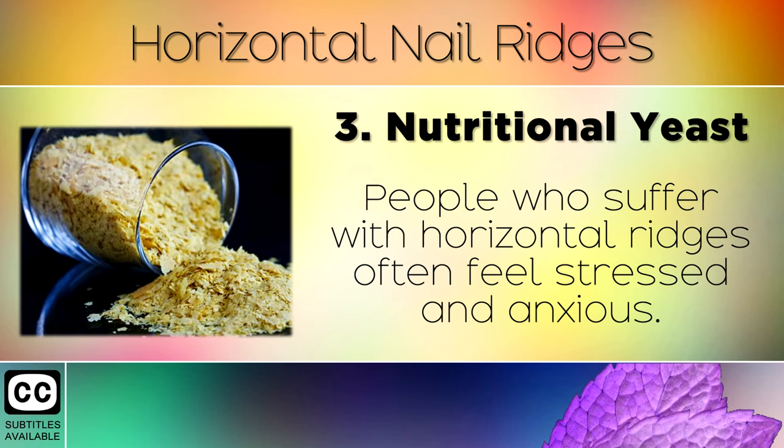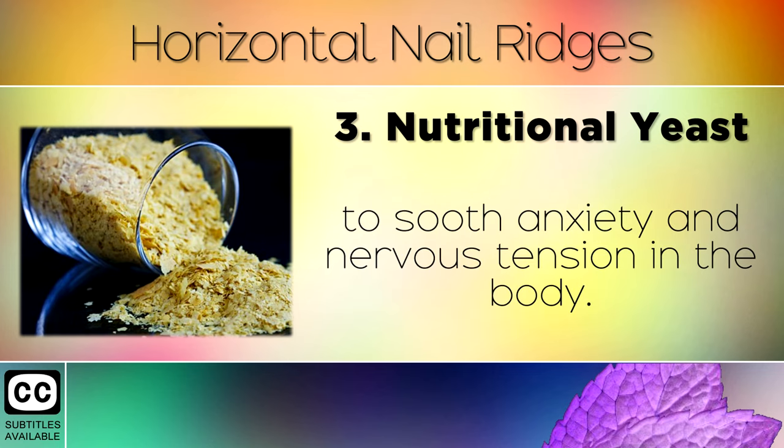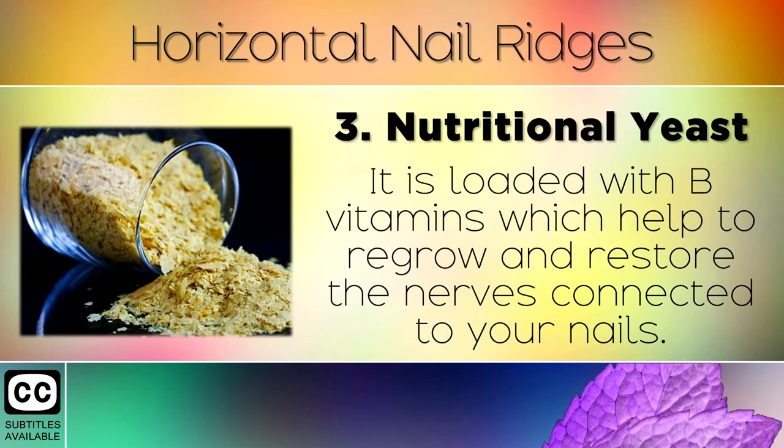Remedy 3: Nutritional Yeast. People who suffer with horizontal ridges often feel stressed and anxious. Eating 2 tablespoons of nutritional yeast each day quickly helps to soothe anxiety and nervous tension in the body. It's loaded with B vitamins, which help to regrow and restore nerves connected to the nails.